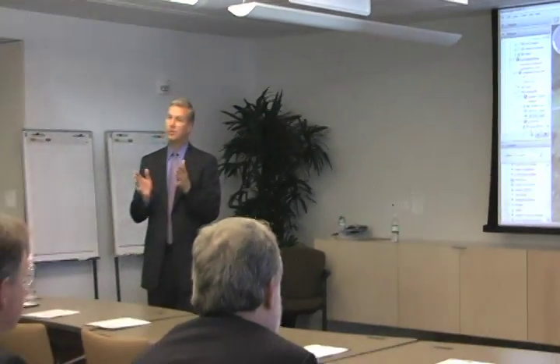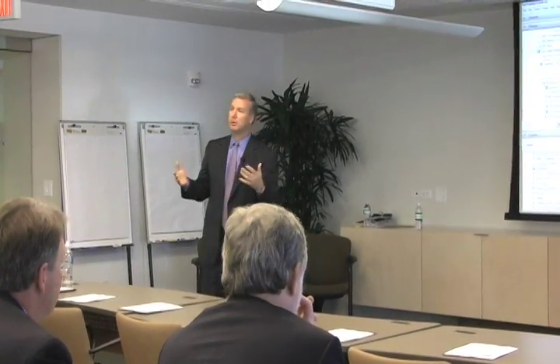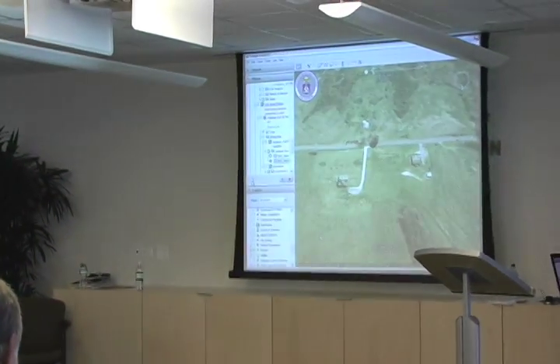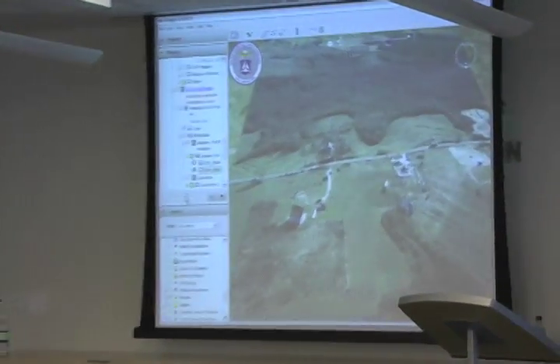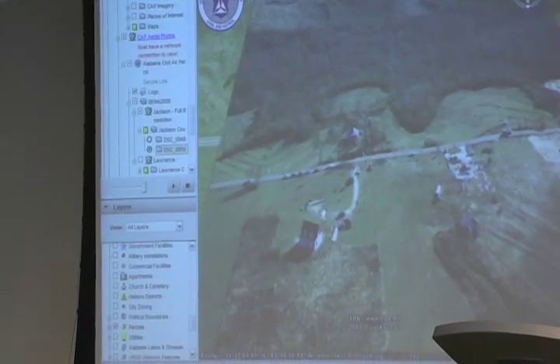We've had three tornadoes just this year, and we use this each time. We'll show you one picture up in a rural area just because it's so neat — we call it the Wizard of Oz house. A house was completely lifted off of its foundation, not damaged, and thrown into the woods about 250 yards. So that's the Wizard of Oz house.